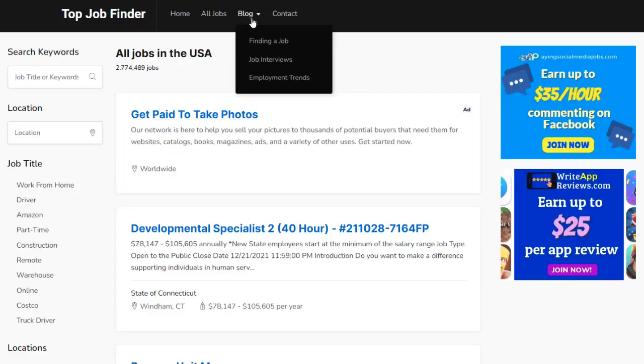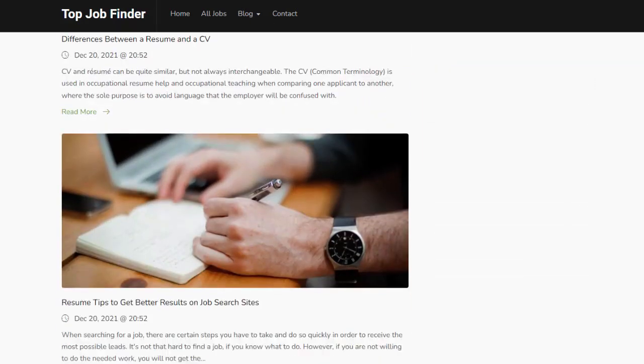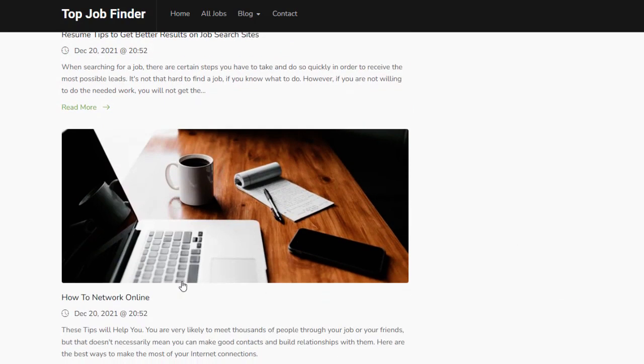Your site also comes with a blog that already has some articles built in. If you want, you can add more content later for even more search engine traffic.